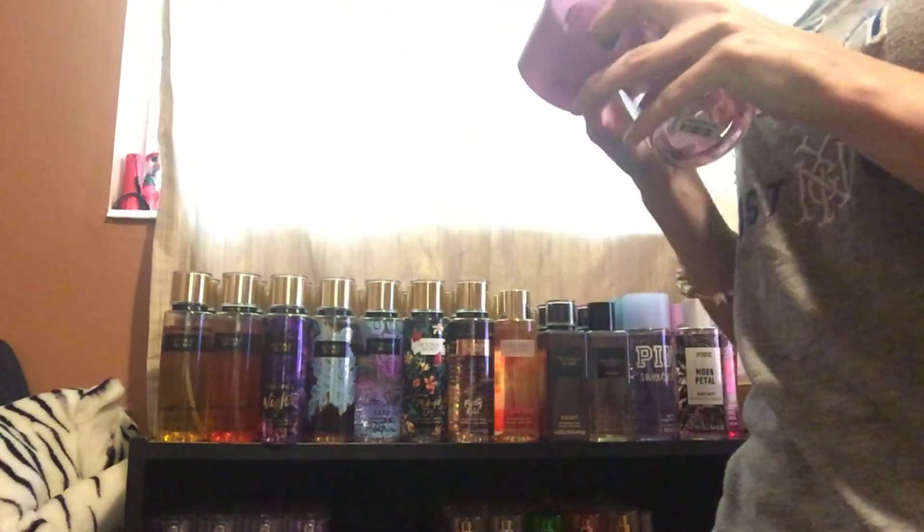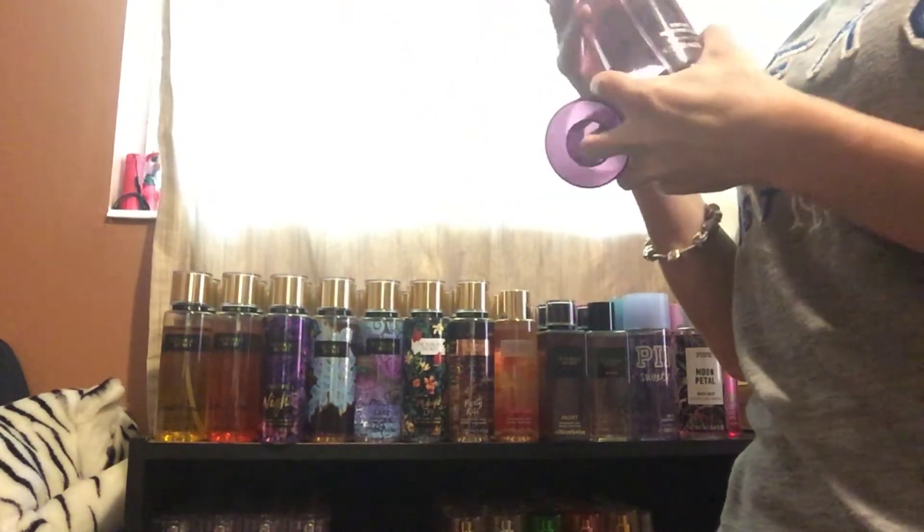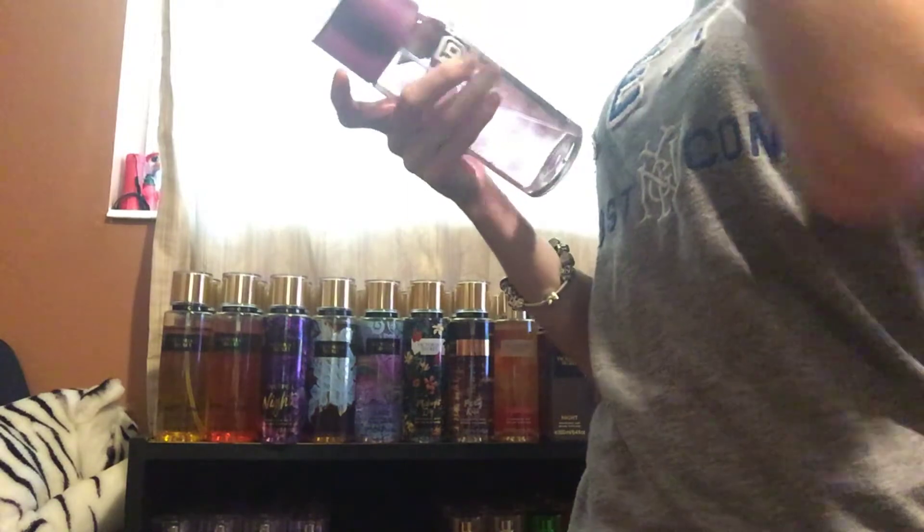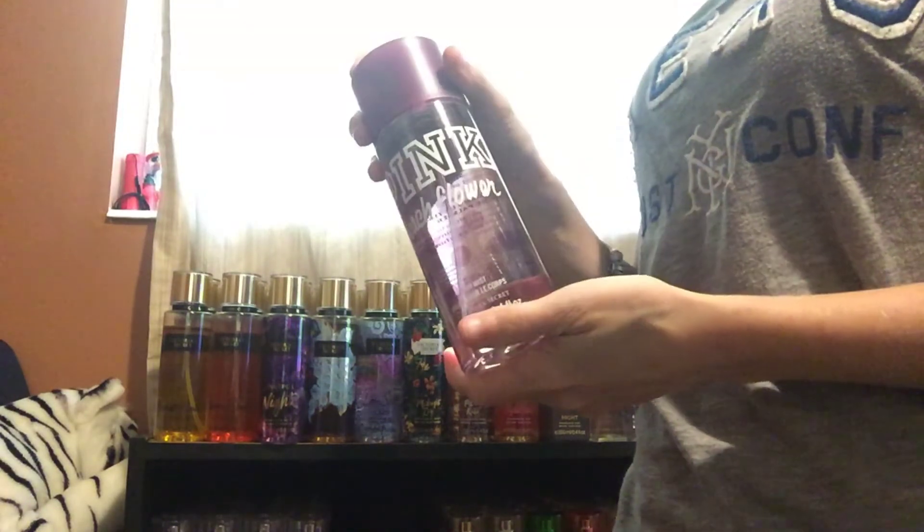Next, I got Beach Flower. It smells very sweet, so I'm going to keep that.